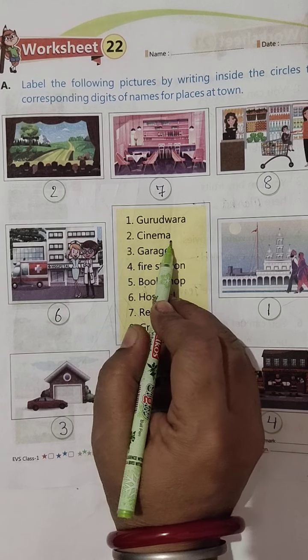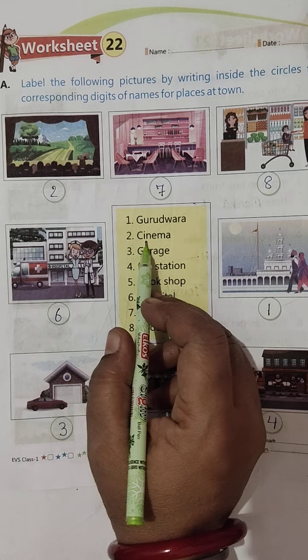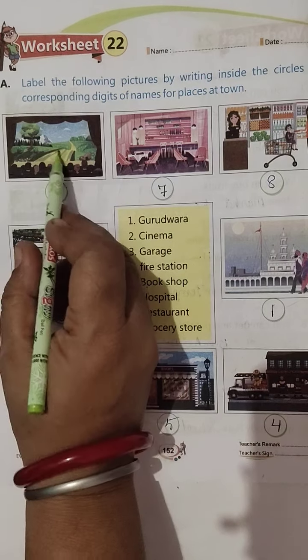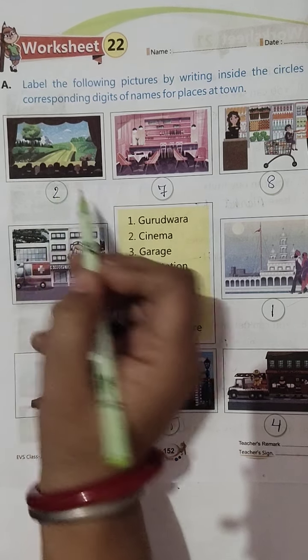Second, Cinema. Cinema hall hota hai na, jahan movie dekhne jata hai. Toh kahaan hai — dekho yeh audience baithi hai, yeh cinema hall ka parda. Toh hum yahaan pe two likh denge.